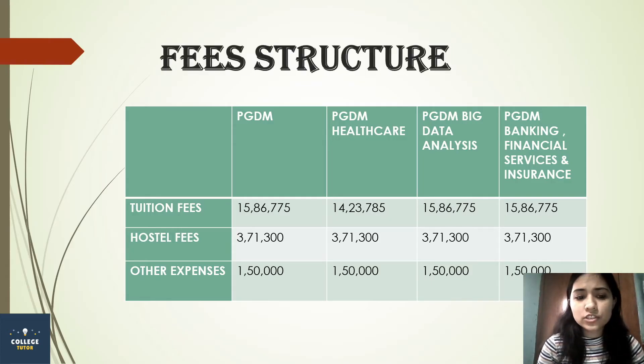If I talk about fee structure, the tuition fees for PGDM courses is around 15,86,000, which is approximately 20 lakh in total. PGDM Big Data Analytics and PGDM BFSI — Banking Financial Services and Insurance — have similar fees. However, PGDM Healthcare fees are slightly less, at around 14,23,785.